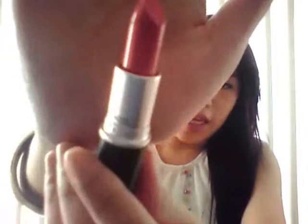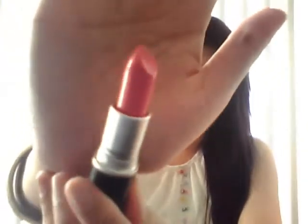I returned some stuff back to MAC and got a free lipstick, and I picked this one — the Cremesheen in Speed Dial. It's just this lovely hot pink color. I absolutely love it; it was a really nice swatch.